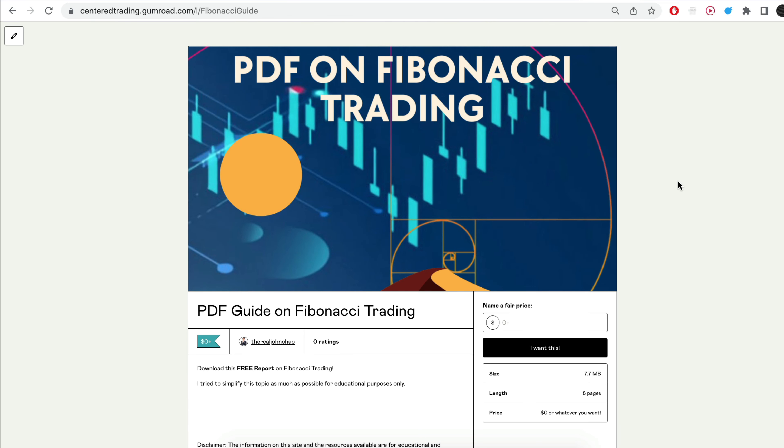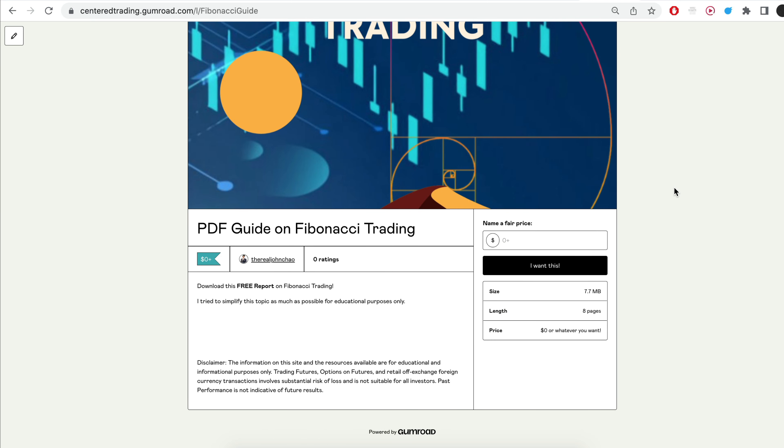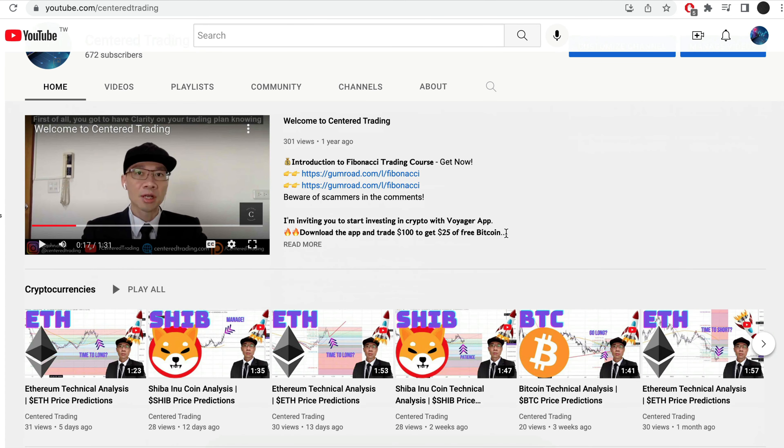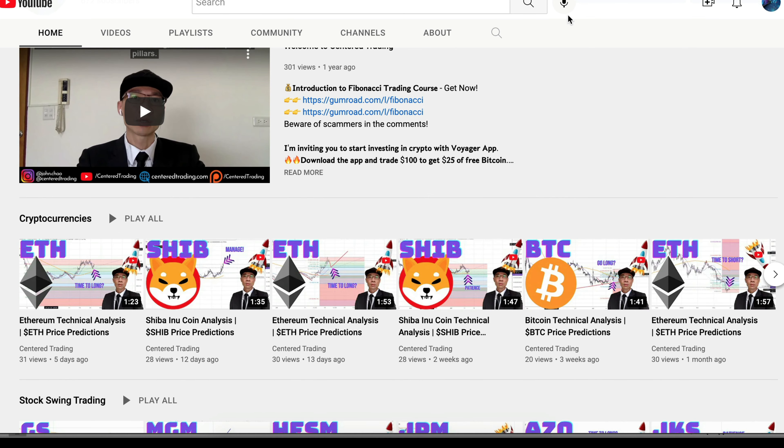Hi everyone, John here. I recently put together a PDF on Fibonacci Trading — you can check out the link in the description below, I will also put it in the comments. Have you subscribed to our YouTube channel? We go over setups in cryptocurrencies as well as U.S. equities to help you grow your account. Subscribe now and hit that notification button. We look forward to hearing from you in the comments area. See you next time — I'm DJ Miss Humble, we're teaching you.